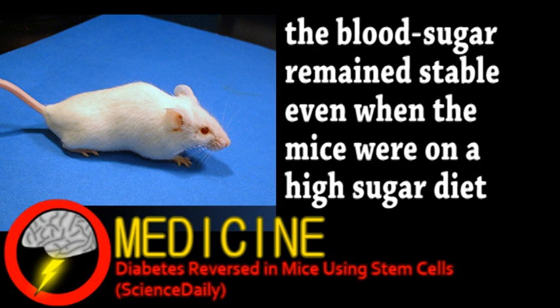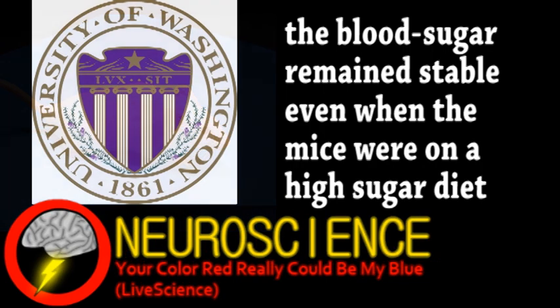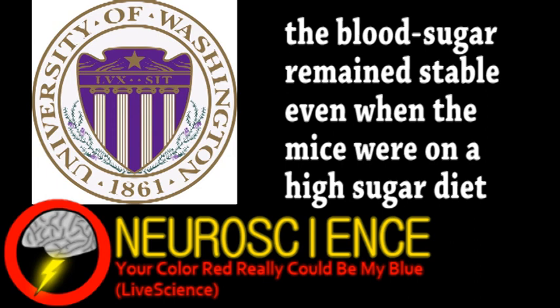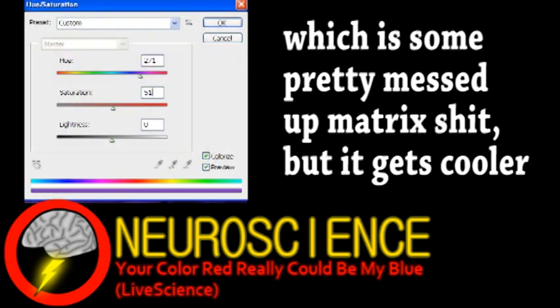We end with a story from the field of neuroscience. Research done by scientists at the University of Washington suggests that we might not all see the same colors. Obviously, certain people have color blindness and other visual disorders, but the question is: do people considered to have healthy vision actually perceive the same thing? Color is actually objective, depending on the wavelength of the light. However, it's not known whether those objective colors have corresponding circuitry in the brain.